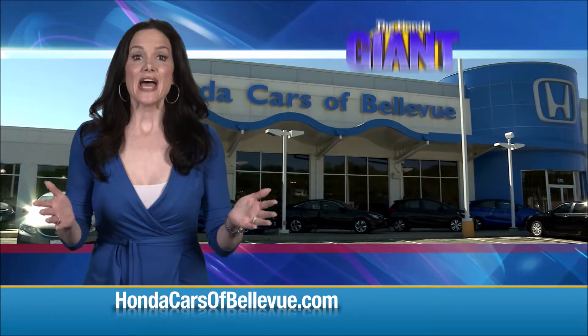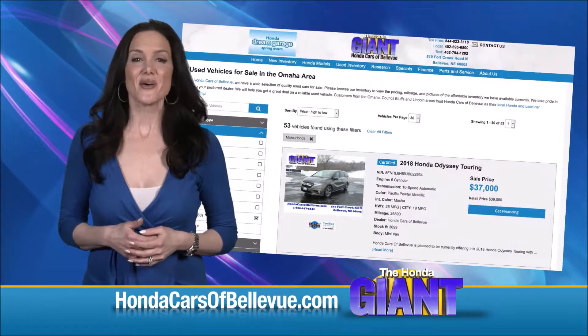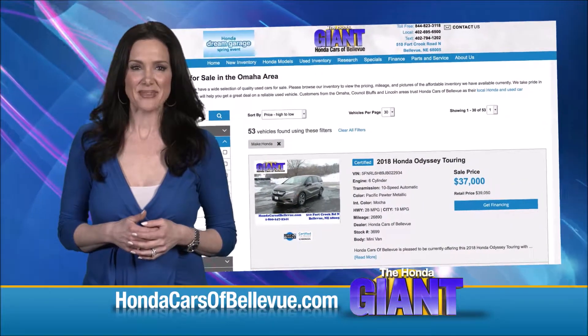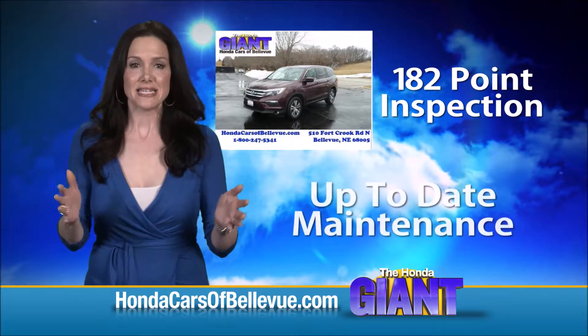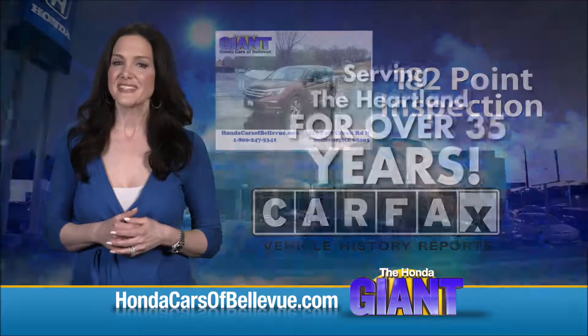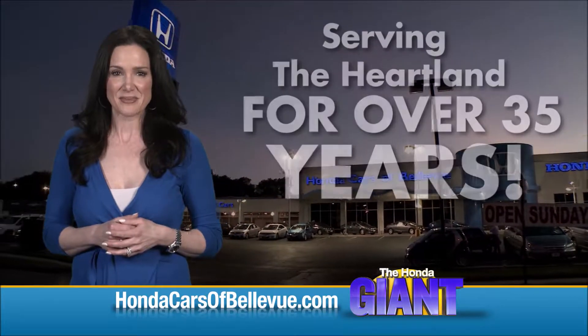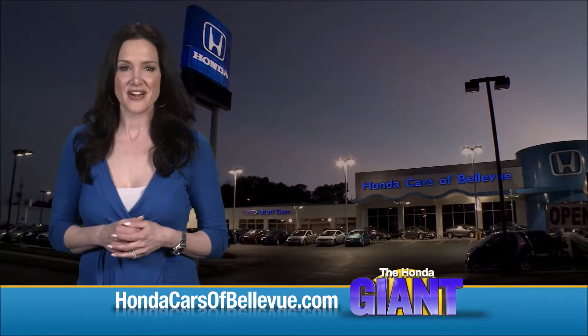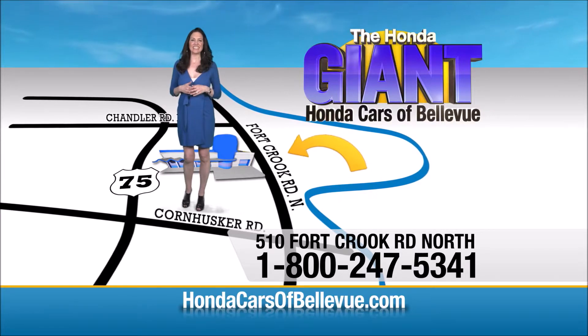Thanks Brian, and for Nebraska's largest selection of Honda certified pre-owned vehicles go to hondacarsofbellevue.com. Each has passed a rigorous 182 point inspection, is up to date on maintenance, and comes with a Carfax history report. Serving the heartland for over 35 years, one happy Honda customer at a time. Honda Cars of Bellevue — one small step off Kennedy Freeway, one giant Honda savings store.